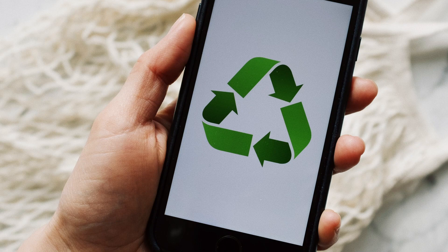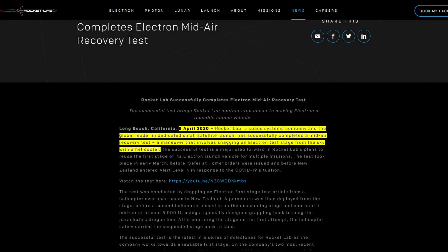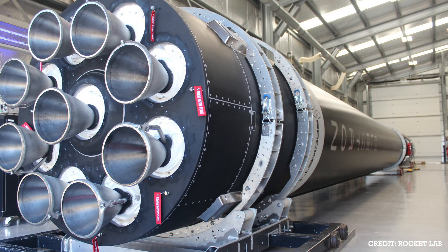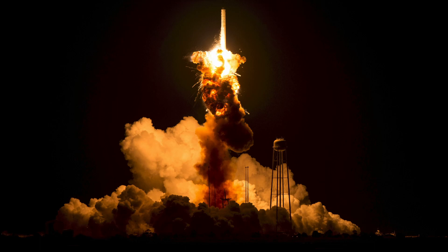Fourth and lastly: reusability. At the time of production for this video, Rocket Lab has successfully recovered one first-stage booster using a helicopter, though not much info has been released on the state of the booster. Ideally, all nine rocket engines could be refurbished, their batteries recharged, and flown again.